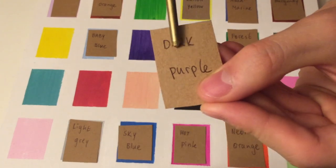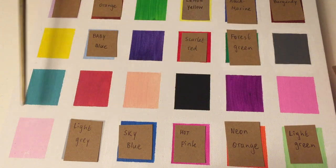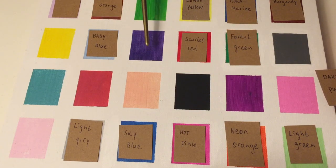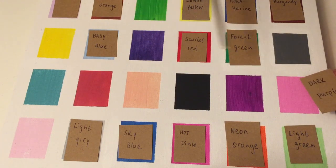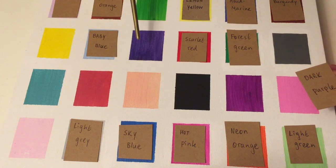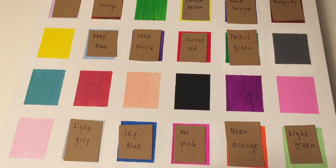Next — Dark Purple. So can you tell me which purples are left? This one here and this one here. Very good. Which one would you say is more dark purple? Which one is darker — this one or this one? This one? Yes. Very good.